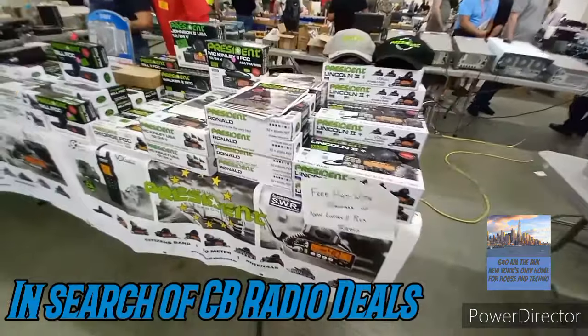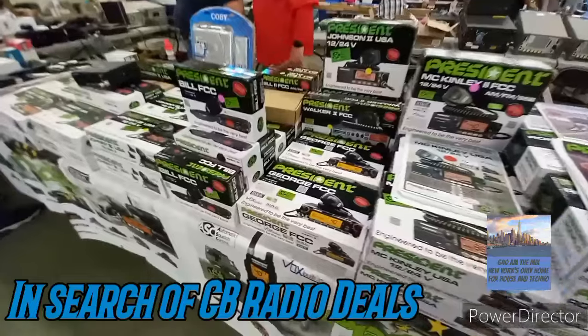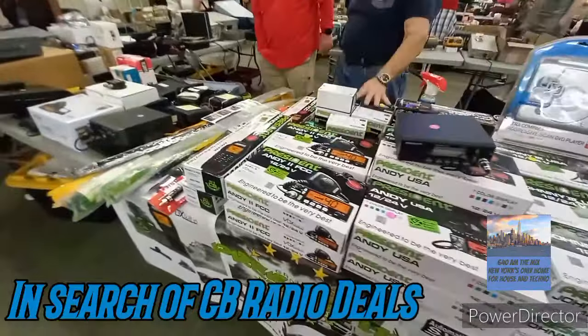Let's check out President Electronics with the Lincoln II, McKinley, George, the Bill, the Johnny, and so on.